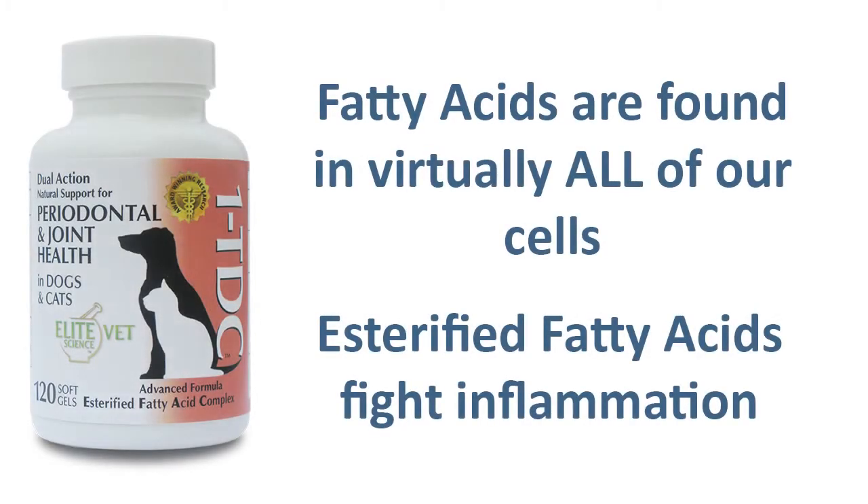Fatty acids, including esterified fatty acids, are found in virtually all of our cells. They belong to a broad class of substances called lipids and are molecules that we cannot live without. Lipids are constantly transformed in our bodies into different structures, each with their own role in assisting metabolism.